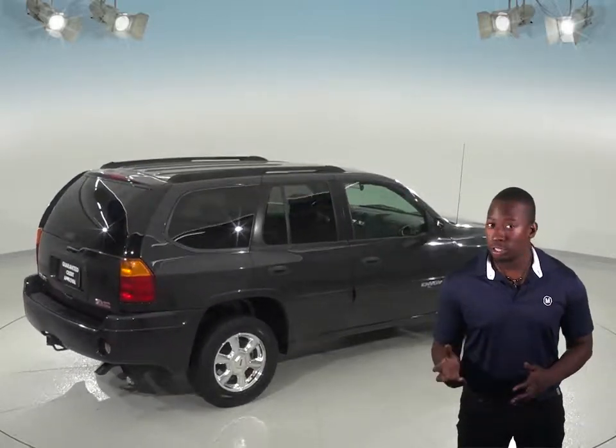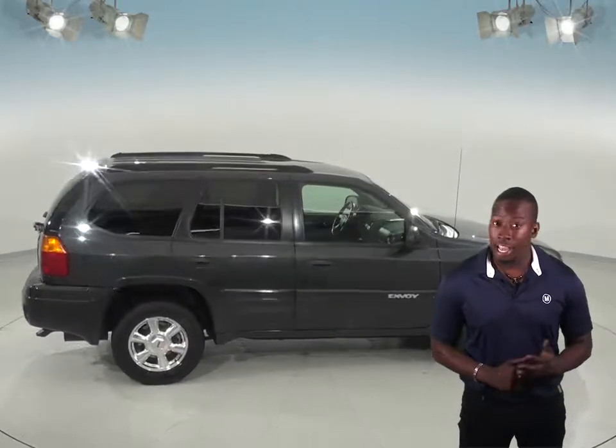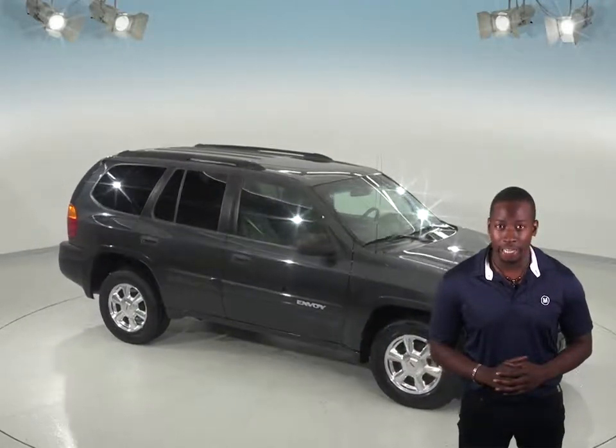For any inclement weather, hug the road with the traction control or stop on a dime with the ABS brakes. If you are interested in this GMC Envoy, call or stop in today and you'll be able to schedule a free 48-hour test drive.